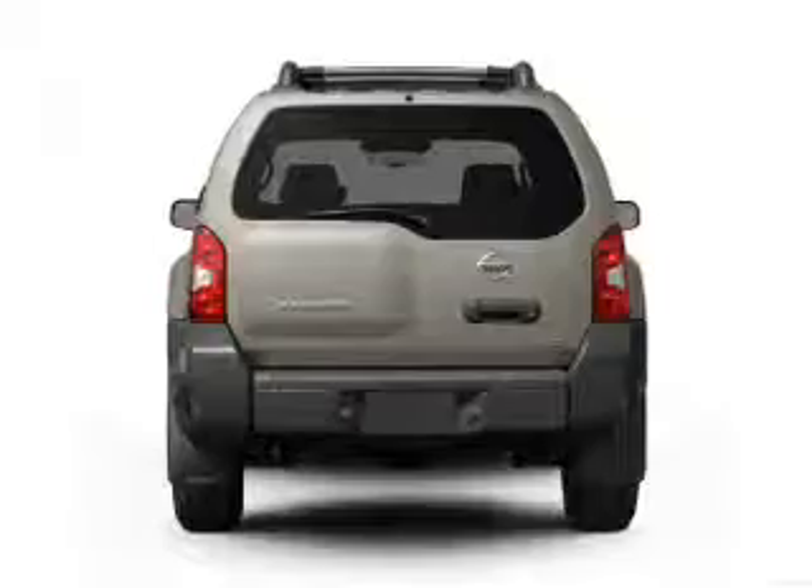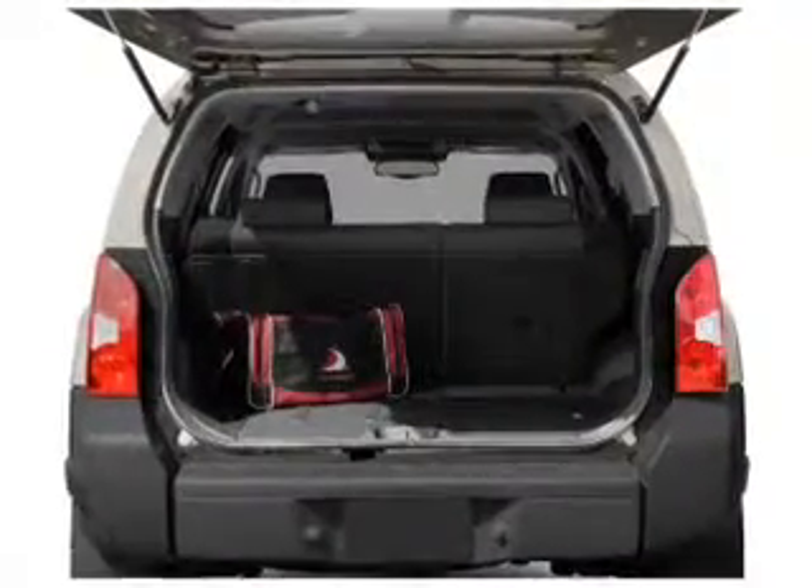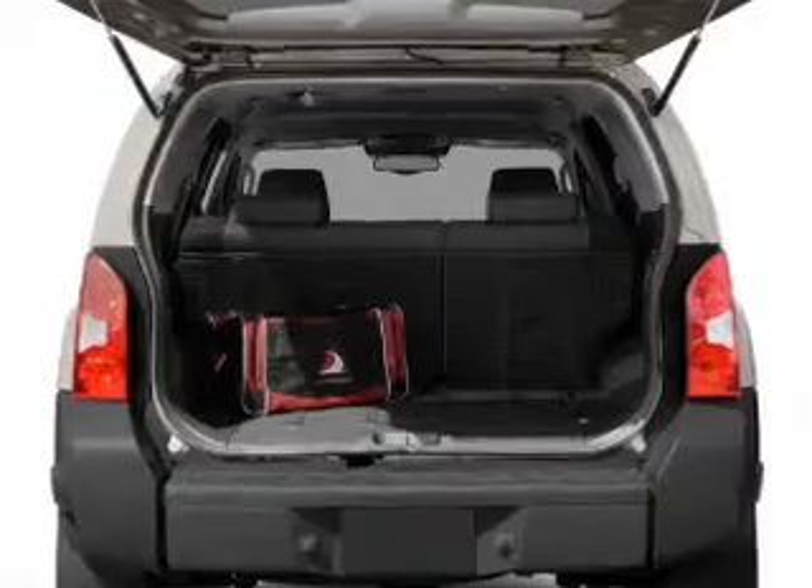Premium wheels give a more luxurious look. You will appreciate the safety feature of anti-lock brakes. Let the outside in with a power convertible roof.